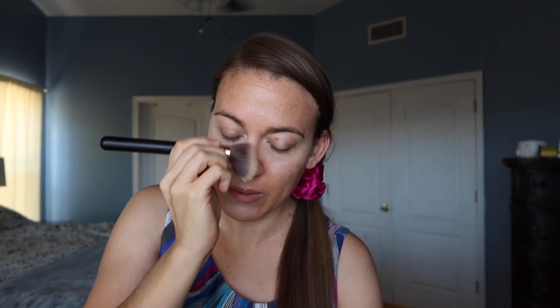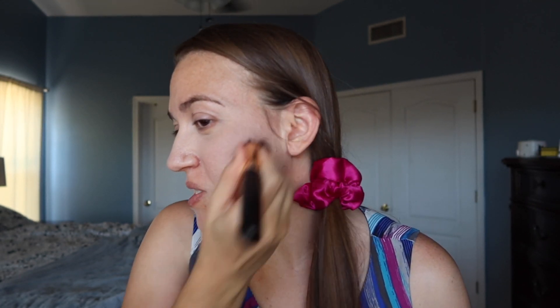So I'm just taking the powder foundation and buffing it in. My skin's doing pretty good. I don't find the powder foundation to be full coverage — it's not super full — but it's enough to even out the skin tone, which I don't mind. I'm not really a fan of super full coverage foundations. I prefer my skin to show through and look natural, just evened out.